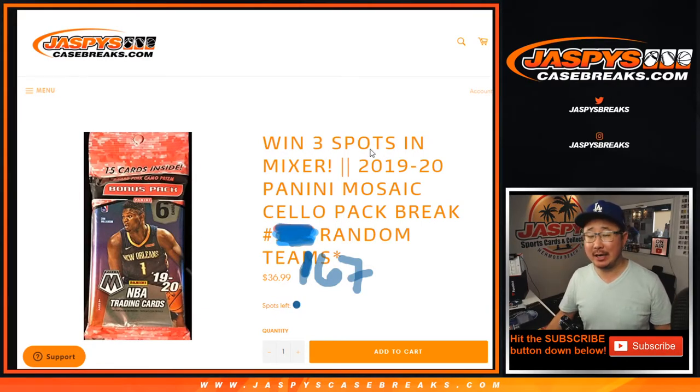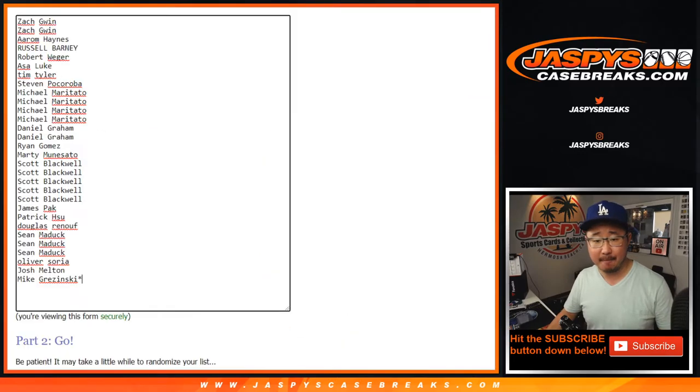Hi everyone, Joe for jazbeescasebreaks.com. Happy Friday, coming at you with a quick little pack break. 2019-2020 Panini Mosaic Basketball break number 167, with a chance to win a few spots in that 15-box NBA mixer on jazbeescasebreaks.com — a nice mixer.